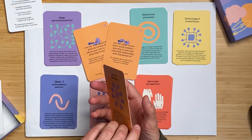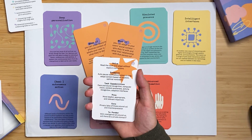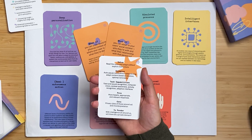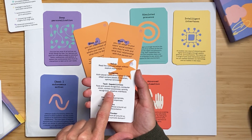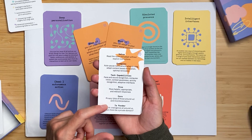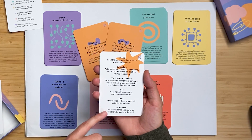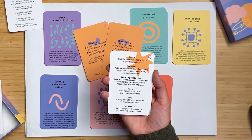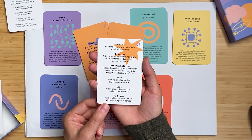When you flip the card around, there's a nice set of detailed explainers. For example, what is the value of context awareness? In this case: read the room and adapt without explicit instructions. There are simple examples, such as auto-pausing notifications while driving. It then dives into the technical capabilities required — face and sound recognition, computer vision, context awareness. There are also pros: more helpful, appropriate, and relevant. And cons — for example, privacy: as you move around, data is captured. Things to ponder at the bottom: with intelligence all around us, will there be a private domain?